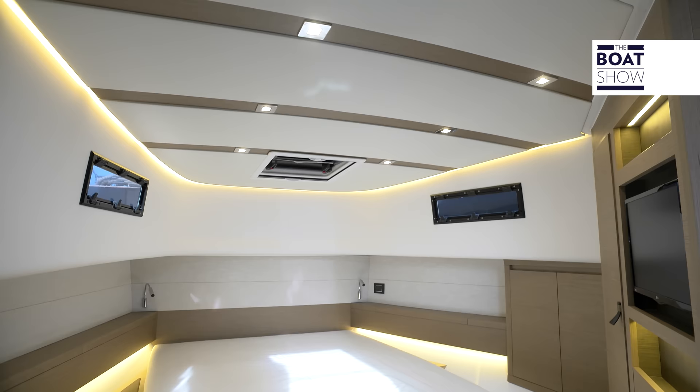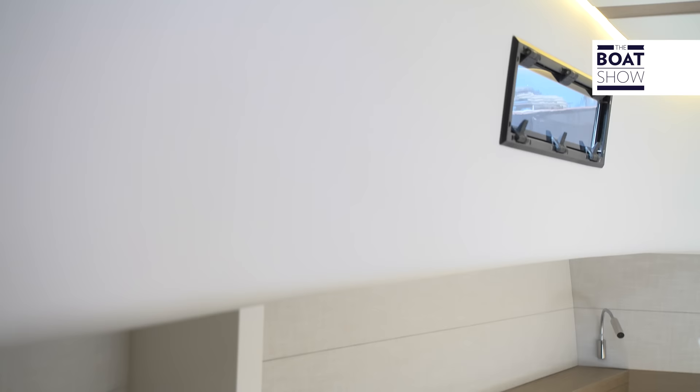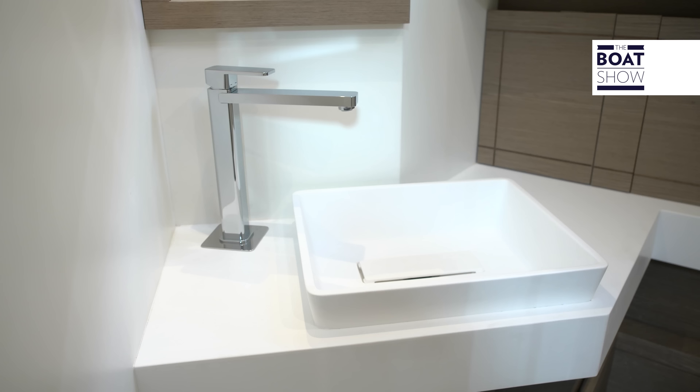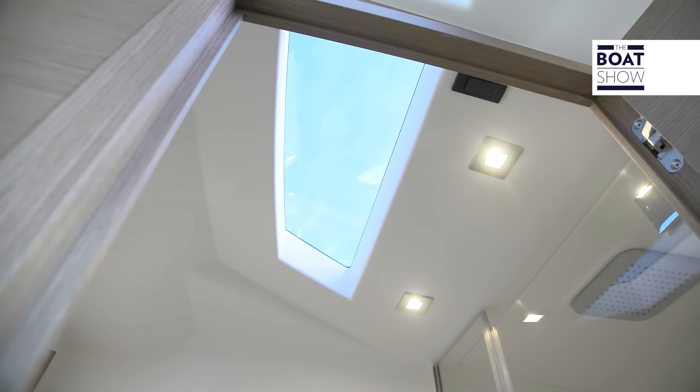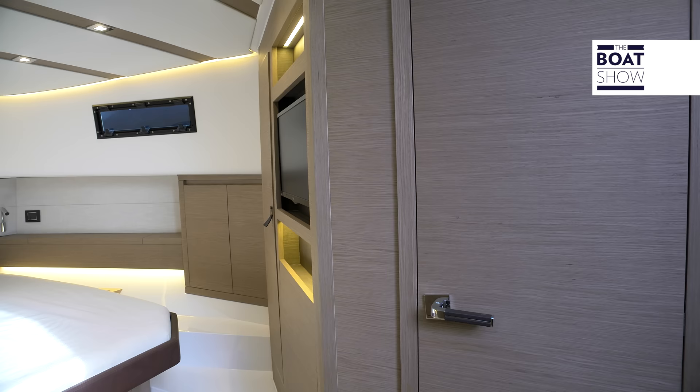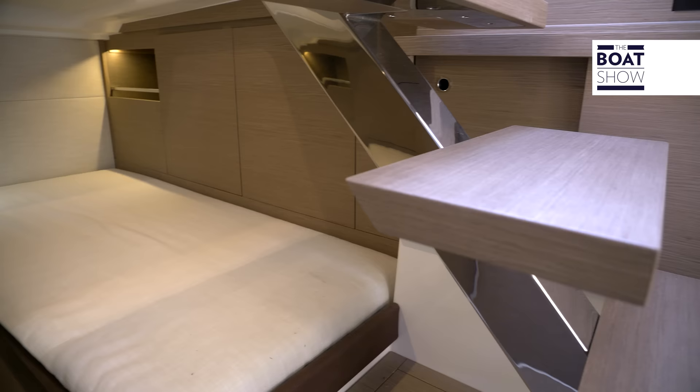Now let's go below deck. As it is not completely continuous, the ceiling is lowered along the perimeter around the bed, but there is no bother at all. This place is very airy, thanks to its brightness and also the fact that they use the bulkheads only to isolate the bathroom. The rest is an open space. There is only one cabin, with a double berth towards the bow and two singles under the cockpit.